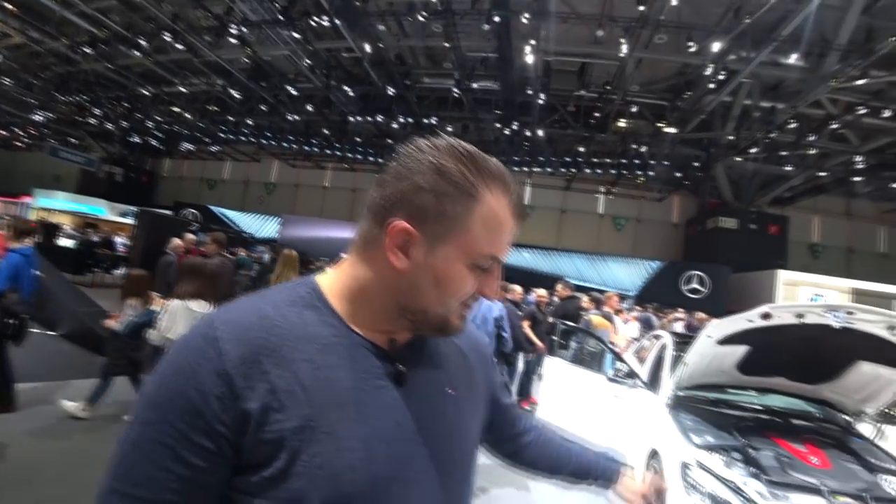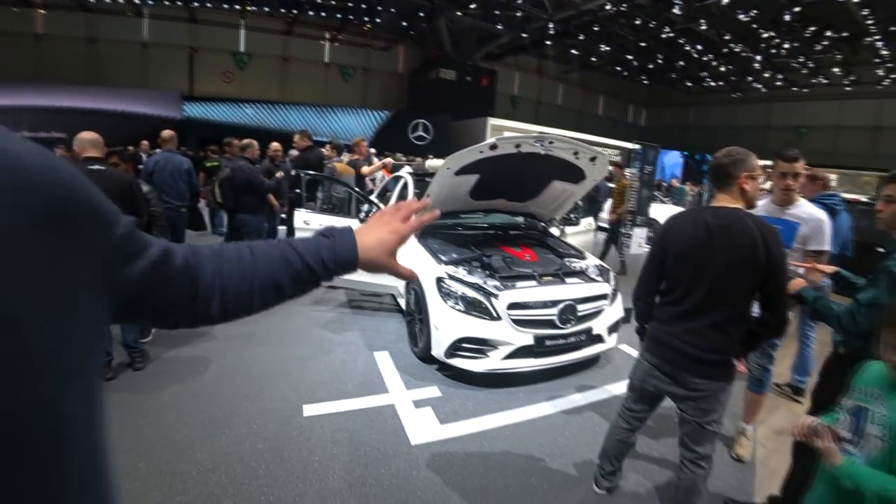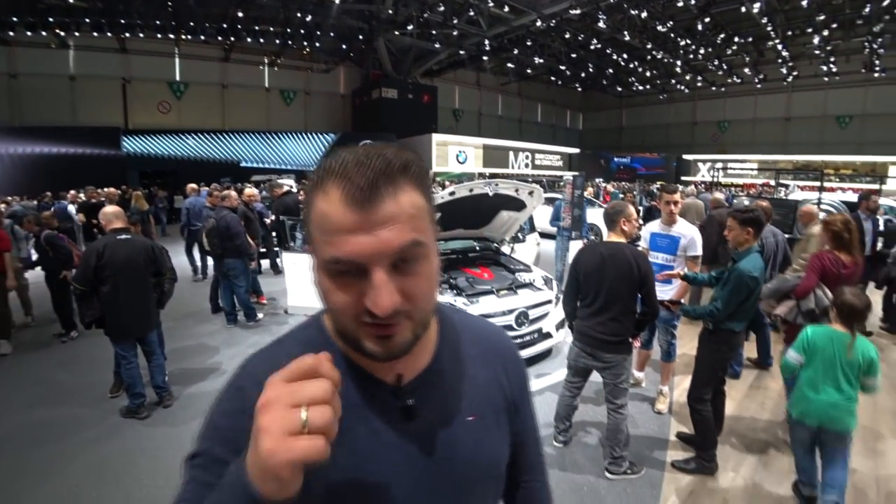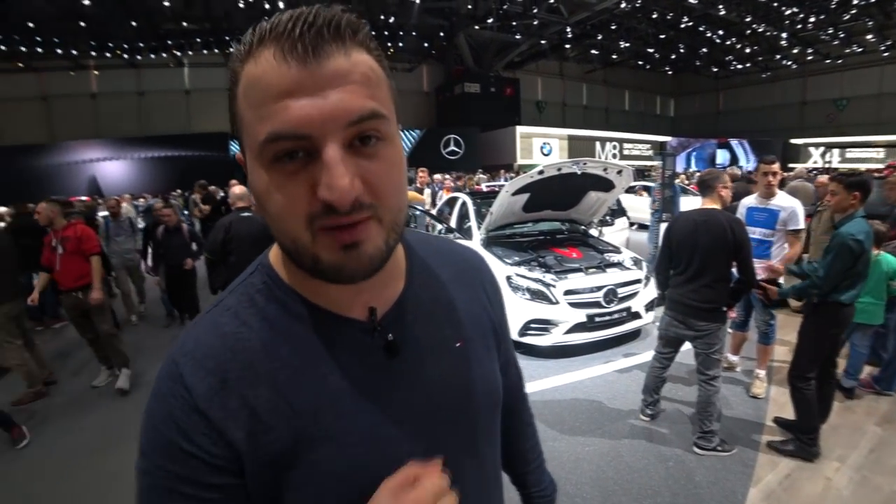So that was it for the facelifted C43 AMG. Thanks for watching, keep following us, keep sharing, and we will do our best to show you the best we can.